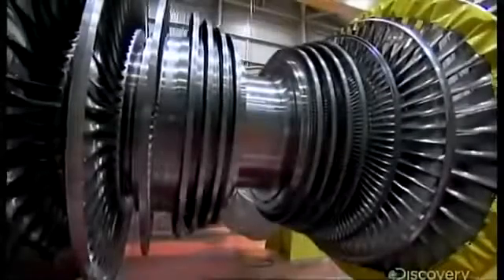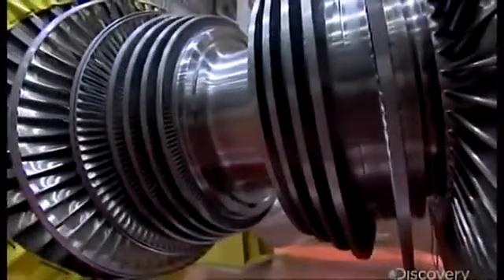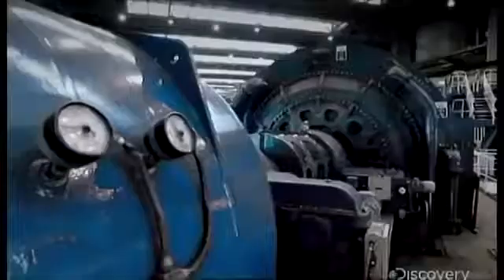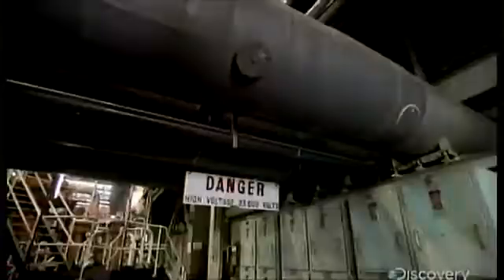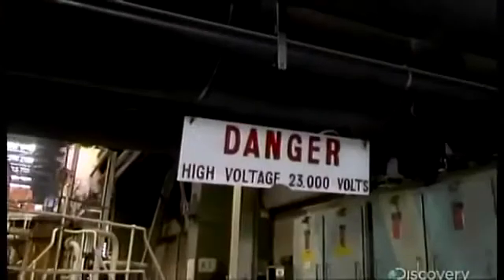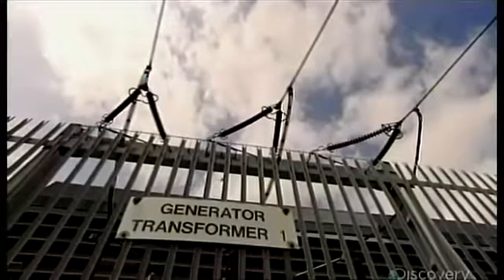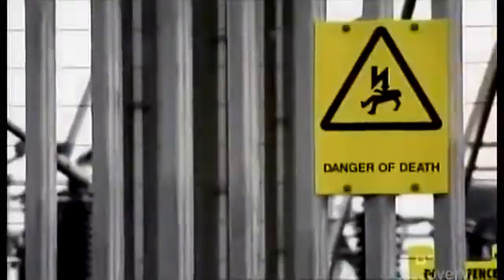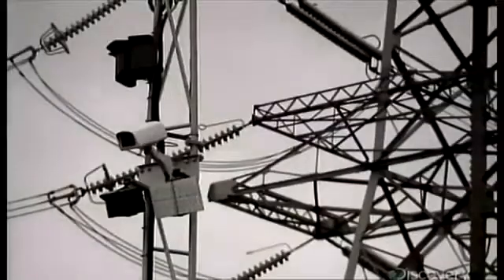So: burn coal, boil water, make steam, and spin 300 tons of stainless steel at Mach 1.6 to create 23,000 volts of electricity. Voltage measures how powerfully electrons flow through a wire, and Drax needs much more than 23,000 volts to reach its millions of customers. The transformers at Drax take the 23,000 volts from the turbines and step it up to 400,000 — which is great for the national grid.